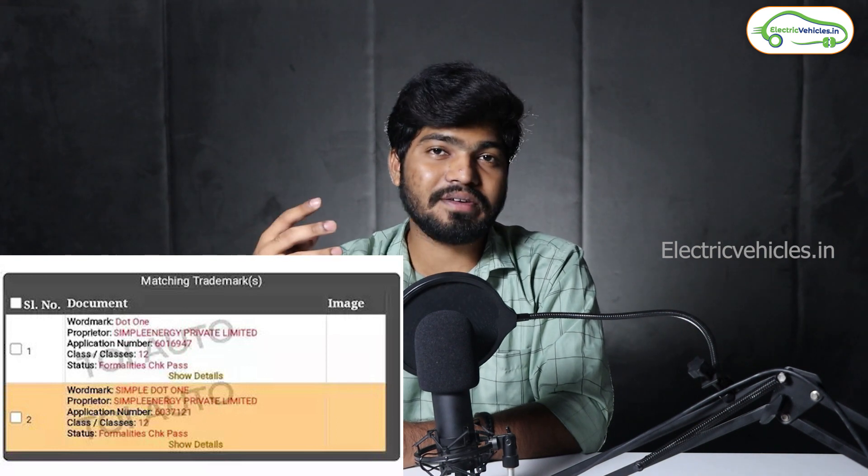Next news is from Simple Energy — and this is not a delivery update. Simple Energy has trademarked a new name called Simple Dot One, indicating they are planning to launch a new electric scooter by that name. This scooter may come in an affordable price range and could offer a range of 140 to 160 kilometers. I think Simple Energy is planning to remove the portable battery offered in the Simple One and launch the new variant as Simple Dot One without the portable battery pack, with a range of 140 to 160 kilometers and a price between 1.3 lakh to 1.35 lakh rupees.